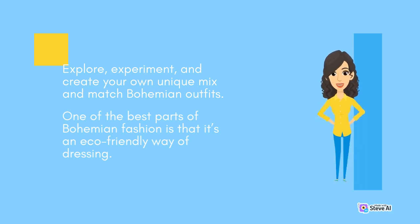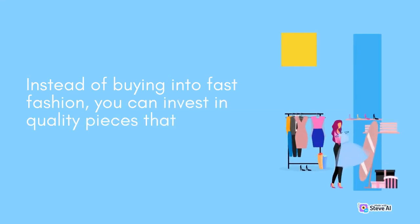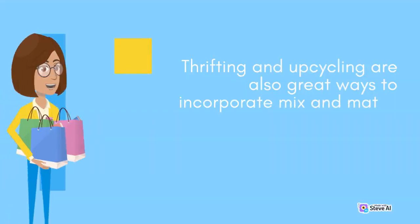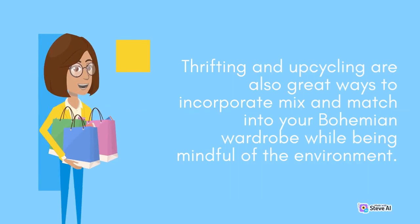One of the best parts of bohemian fashion is that it's an eco-friendly way of dressing. Instead of buying into fast fashion, you can invest in quality pieces that will last for years. Thrifting and upcycling are also great ways to incorporate mix and match into your bohemian wardrobe while being mindful of the environment.